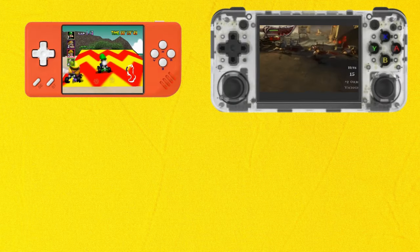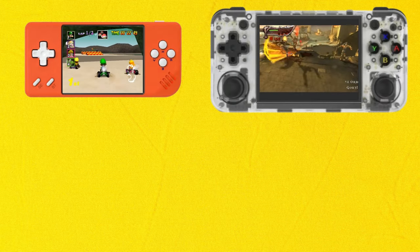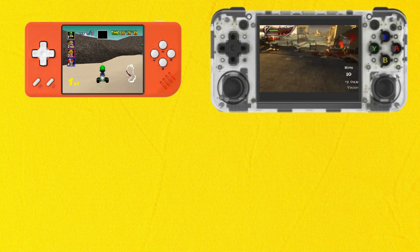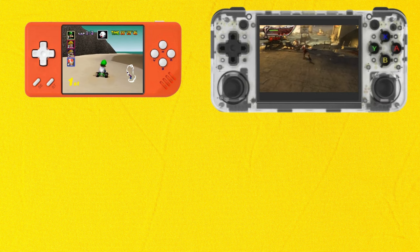If you want more details on the RG28XX or the RG35XXH, you can click on the links on screen now for my overviews on those. That's it for this video — have a nice day and I'll catch you in the next one.